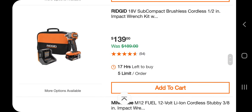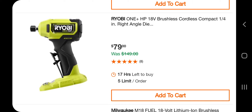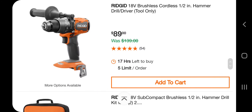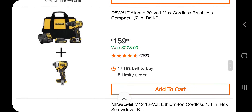You got the die grinder for $79. You got the angle grinder — four-and-a-half inch angle grinder — $159 with the battery. Got the drill driver $49, hammer drill brushless $89. Got the subcompact brushless half-inch hammer drill, two batteries, $129. Got the same thing we saw before at $159 with the drill — this is the atomic drill — and you are getting a brushless impact driver with two batteries.